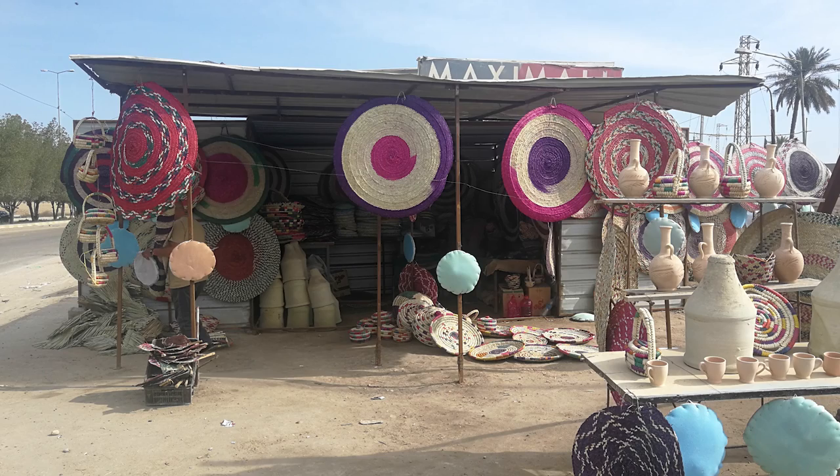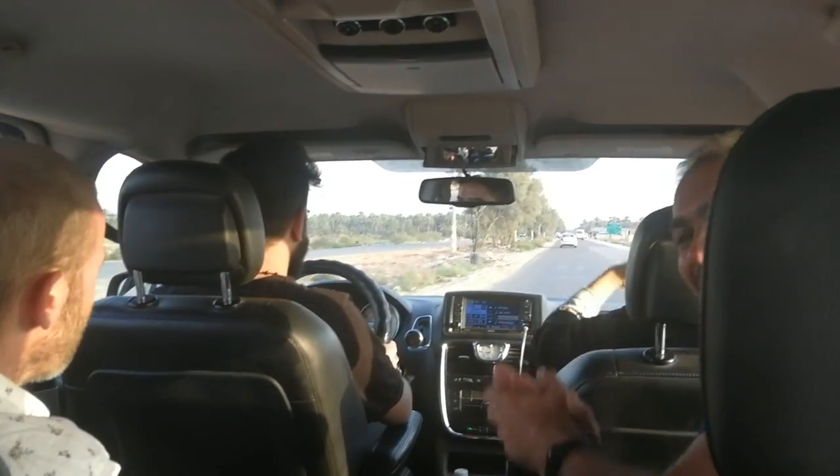Today we're heading to the ancient city of Babylon, which is just north of the city of Al-Hillah in Iraq. We've just stopped by the side of the road to see this beautiful handicraft shop, and I'm really looking forward to a packed day ahead. On the way to Babylon, we visited Al-Hillah city for breakfast.